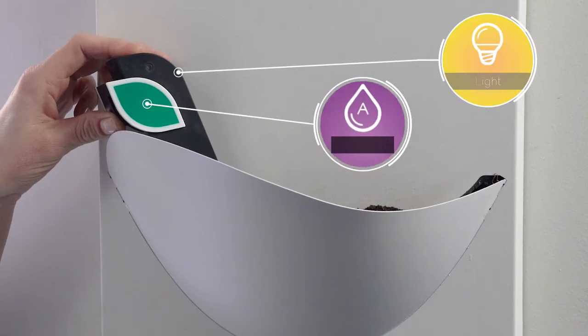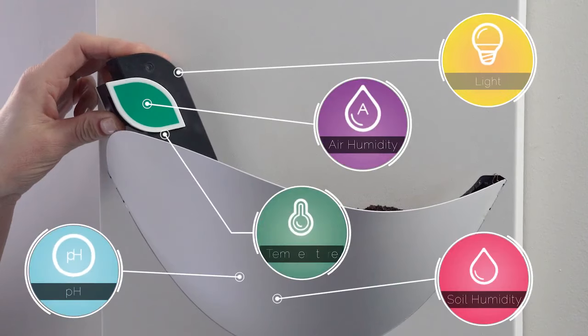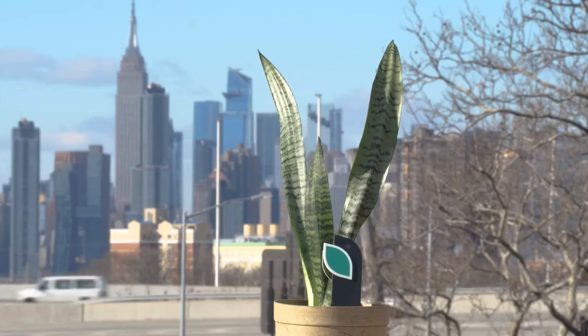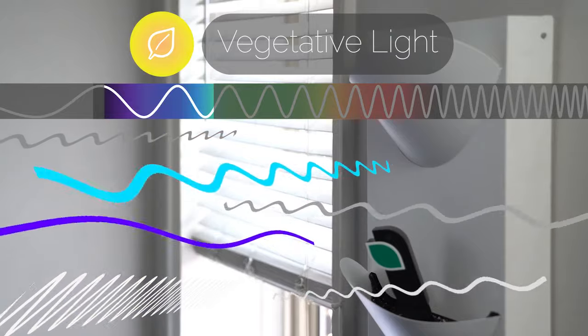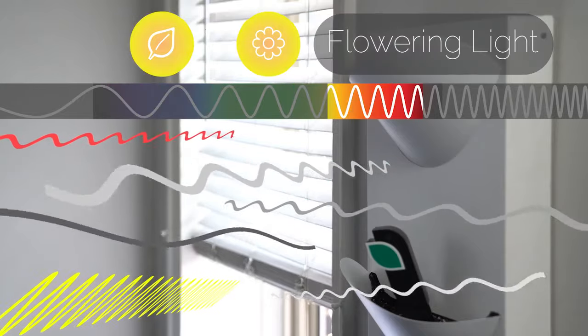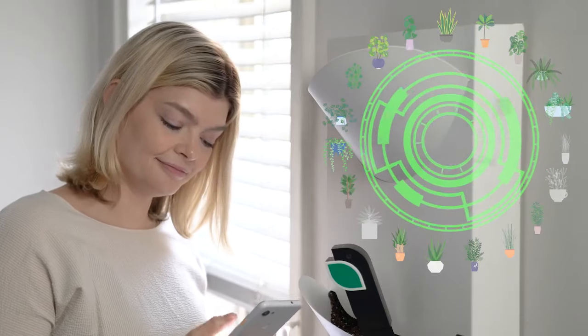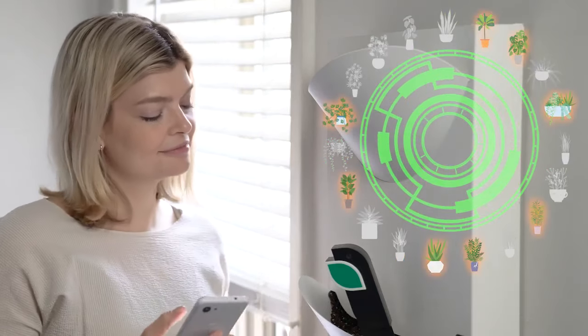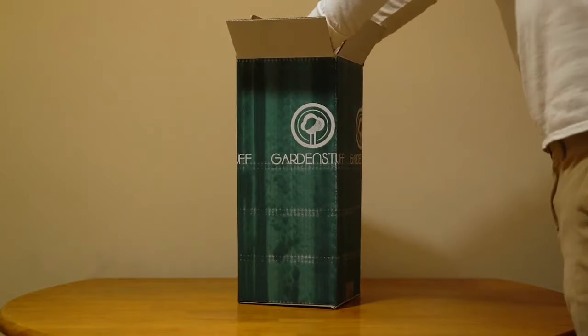Elliot is like a little science laboratory that will analyze your future plant's home with its many onboard sensors. Elliot also works outside. All light is not the same. Elliot studies the light in your home to recommend the plant that best fits in that exact spot, selects the plants perfectly suited to your room. So just choose the ones you like and Elliot will automatically ship them to you.